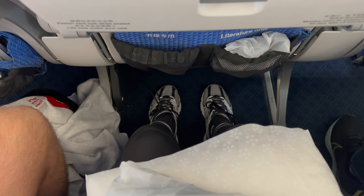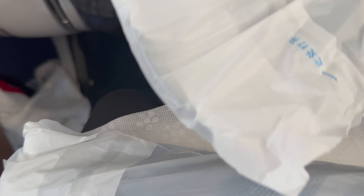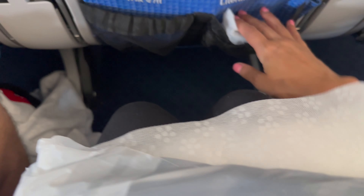Once I located my seat and stowed away my carry-on luggage, I explored the seat further. Legroom seemed great and I also noticed an additional footrest. The economy ticket included some extra amenities such as a pillow, blanket, headphones, and in-flight entertainment.